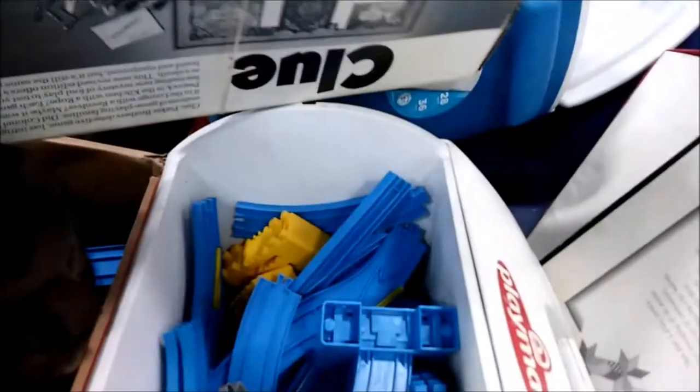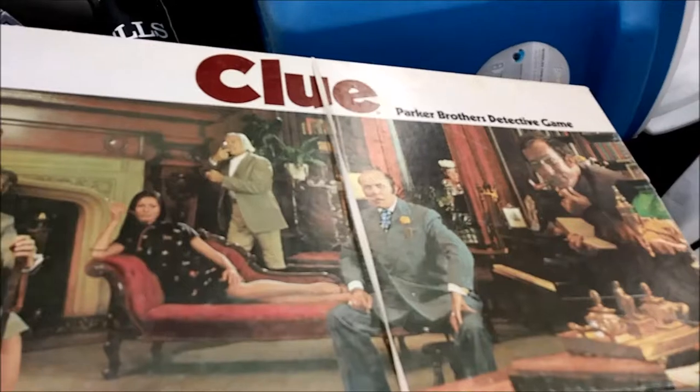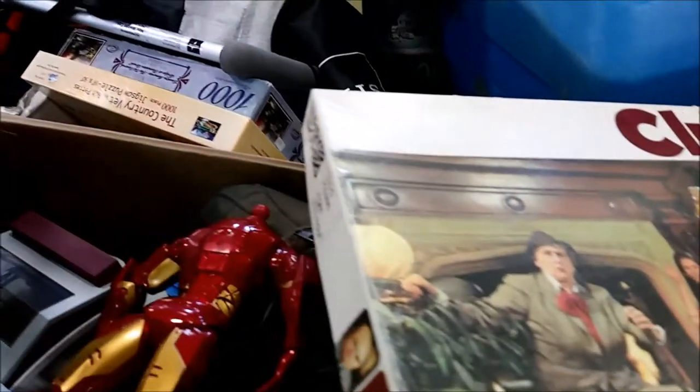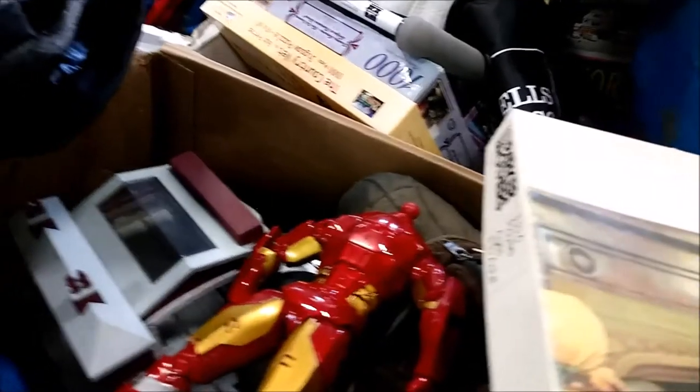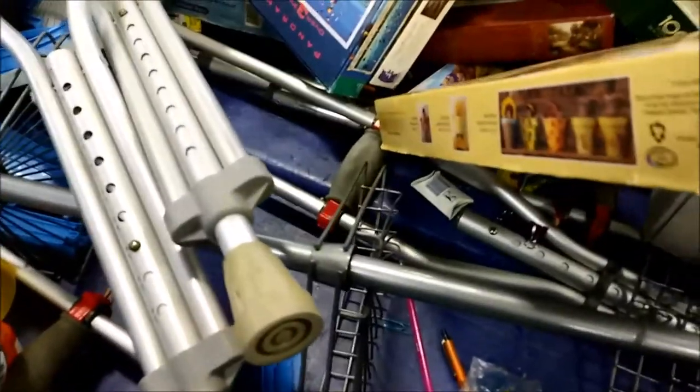And a vintage Clue game — I did bring that home with us, and I haven't gone through it yet to see if it has all the pieces. But at the very least it has the board and the weapons, and hopefully most or all of the cards. If it has everything, we'll play it. If not, I will upcycle it into something fun.